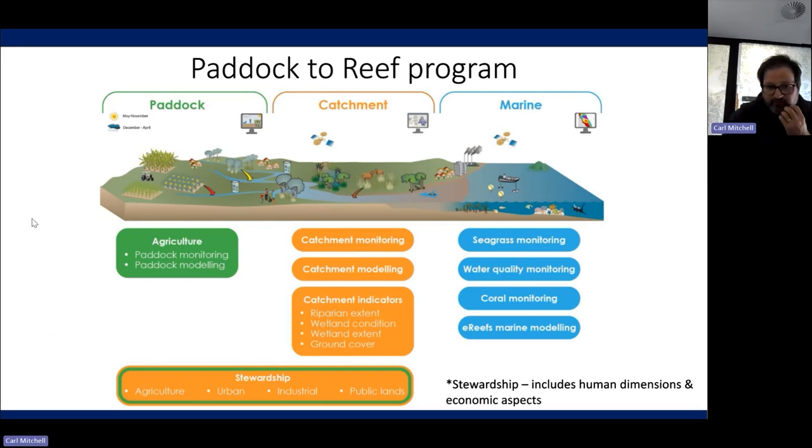This is the overview of the program. As the name implies, we have elements of monitoring, modeling, and reporting from the Paddock through the catchment and into the marine environment. There are 10 key thematic areas that deliver information into the Paddock to Reef Integrated Monitoring, Modelling, and Reporting Program. Starting at the paddock side, we have our Agricultural Management Practices Adoption team, undertaking work to look at the current state of management across the key industries in the Great Barrier Reef catchments — that's the team within the Department of Agriculture and Fisheries.